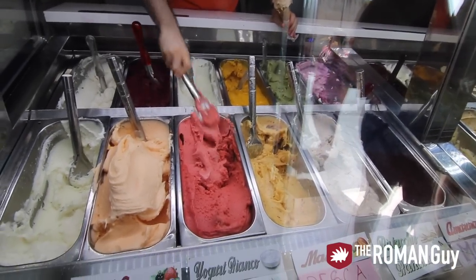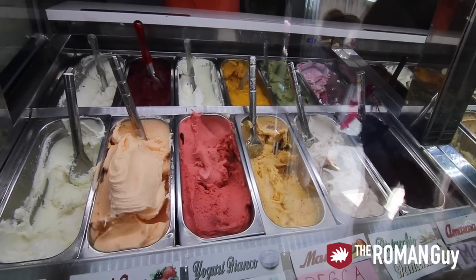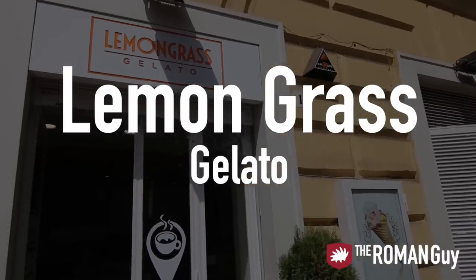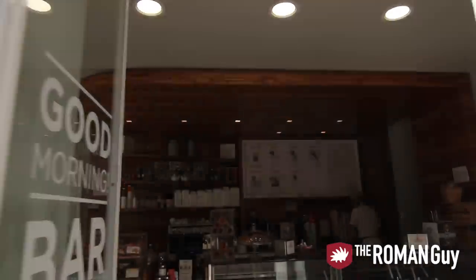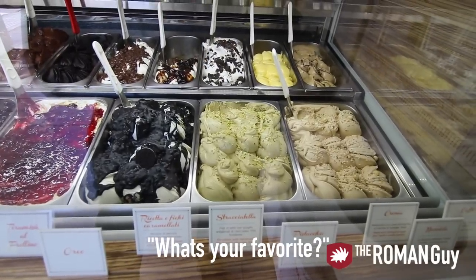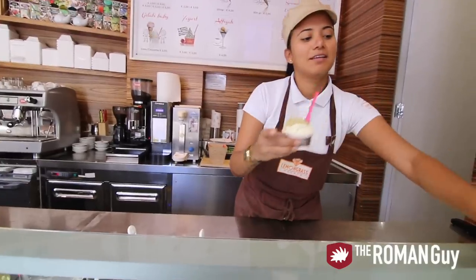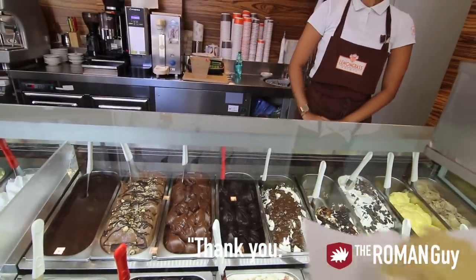By now you've earned yourself a sweet treat, so check out Gelateria Old Bridge. Right outside the Vatican walls you'll see a massive queue lining up outside. This might be because it's the best gelato, or maybe because of the best location. If you're looking for a list of other amazing places to get gelato, check out our link to our blog as we have a list of them there.